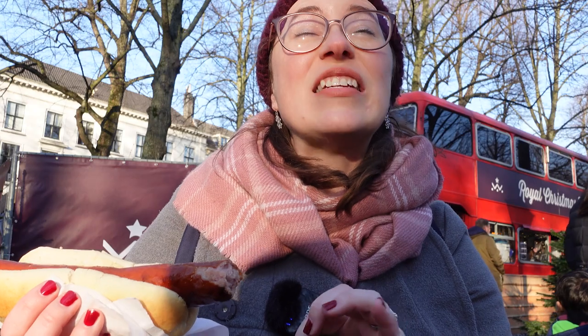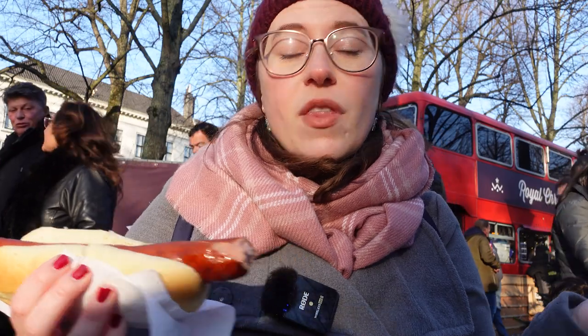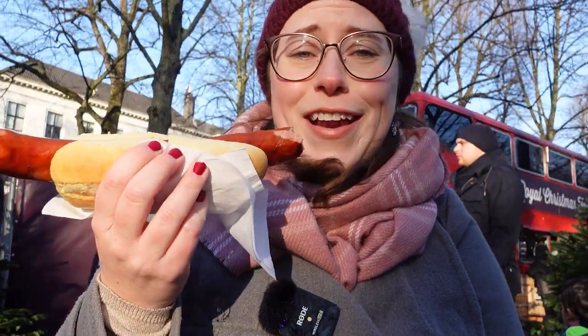I will say it is delicious, but it has nothing on the cheese sausage I just had in Munich. But I'm thrilled with it! When you come here, get whatever you want. We're probably going to get poffertjes next, but it's a cold day so a hot sausage is always a good idea.